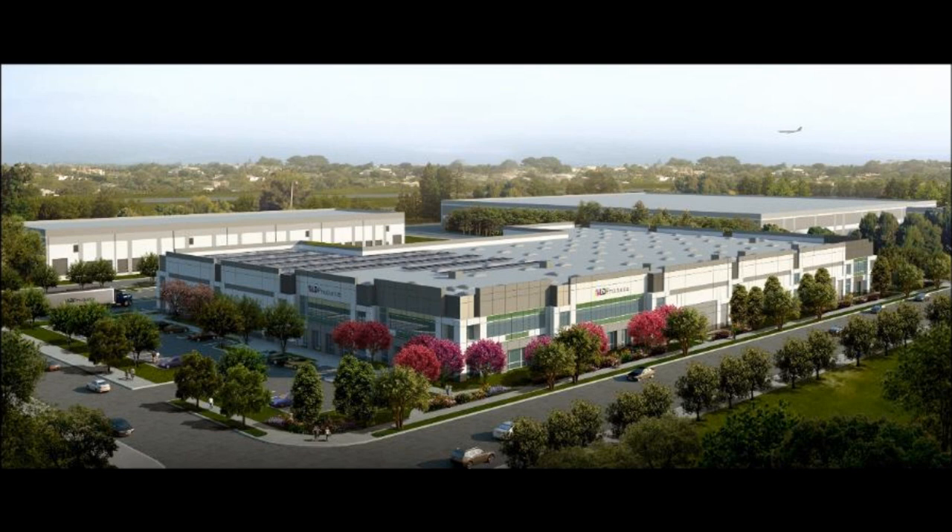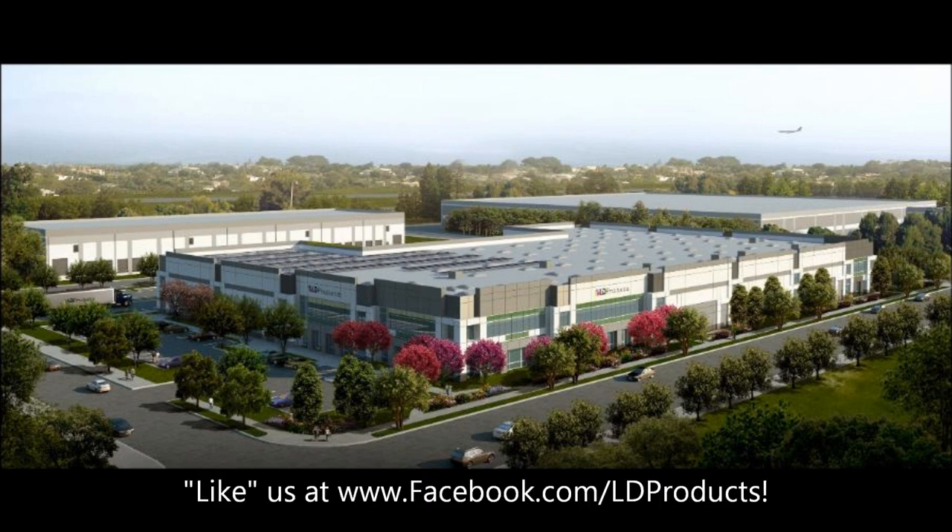LDProducts.com — there's the answer. These guys sell remanufactured ink cartridges that are as good as new at usually around half the cost.